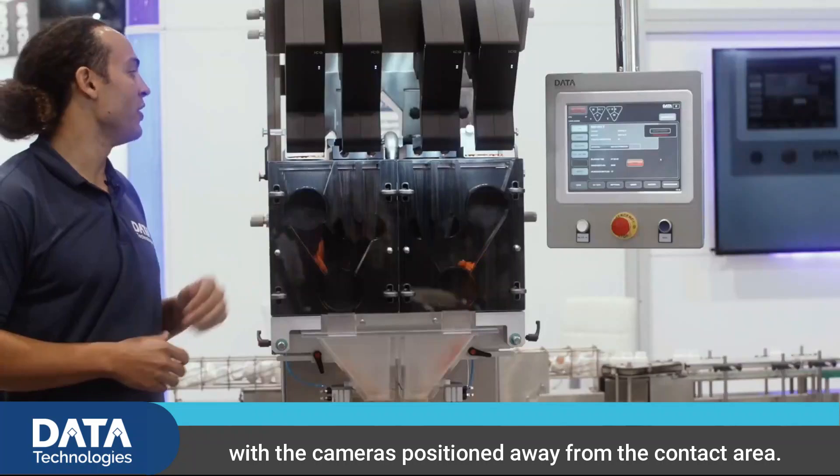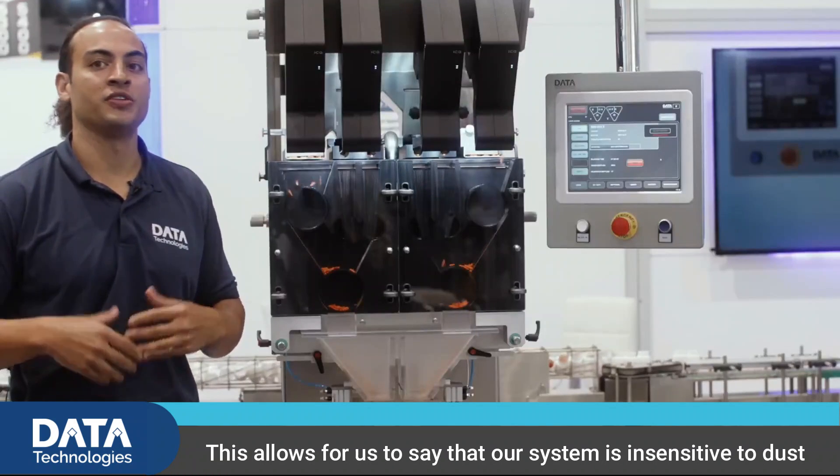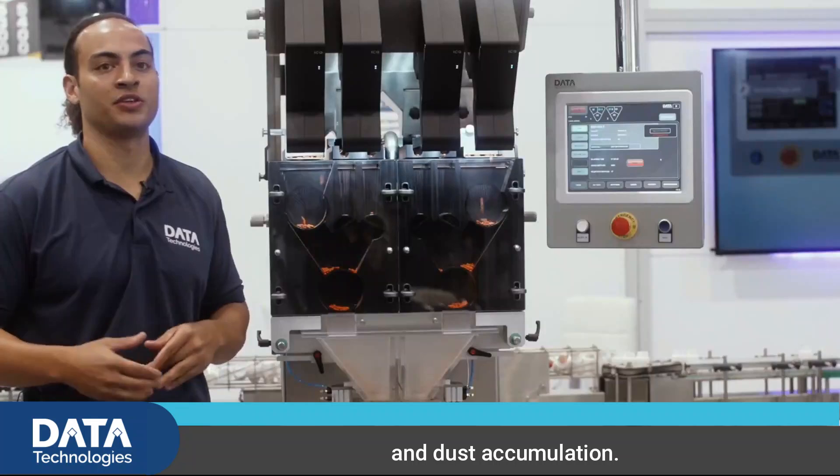With the cameras positioned away from the contact area, this allows us to say that our system is insensitive to dust and dust accumulation.